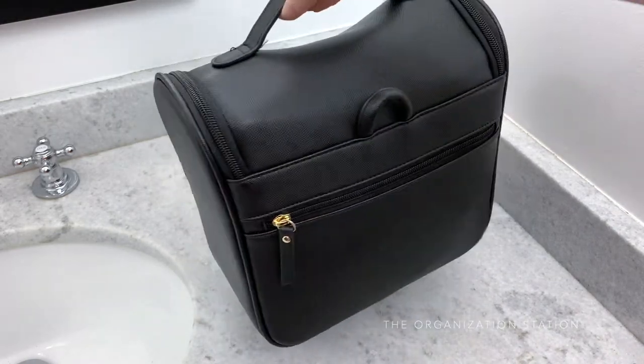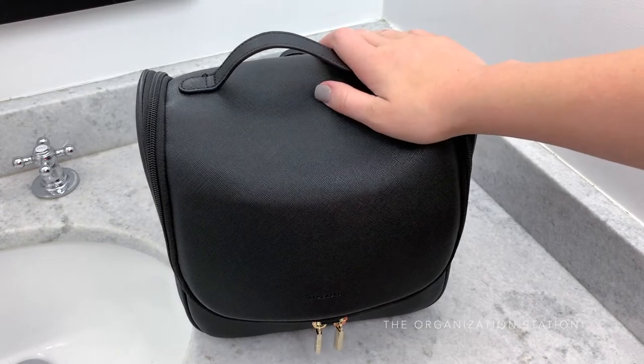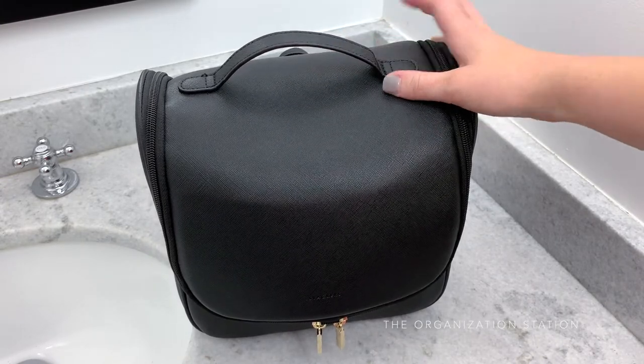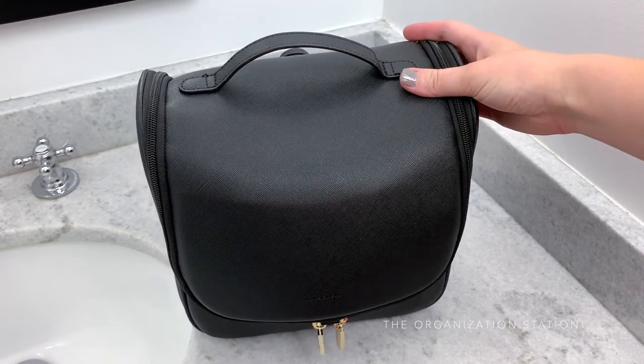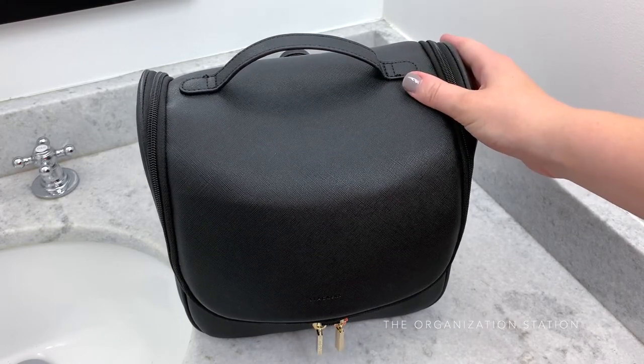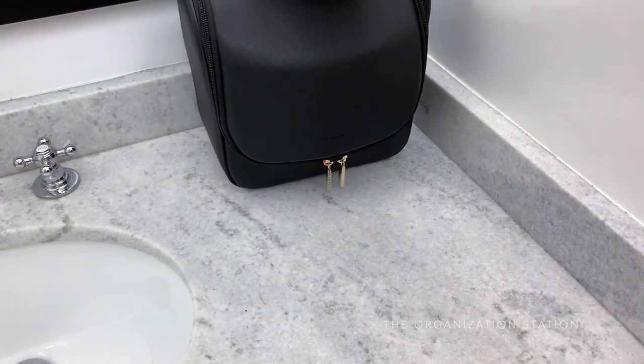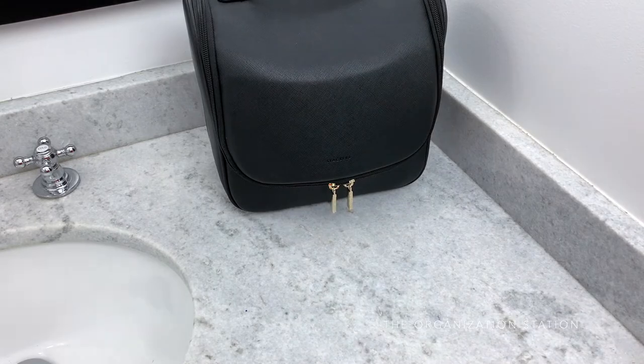Today I'm sharing carry-on toiletry organization and tips as to how to pack your toiletries. All toiletries and makeup items are kept in this toiletry bag. It is always fully stocked and ready to go. Whether it be an extensive trip or just an overnight, all I need to do is grab this bag from the bathroom, toss it in the suitcase or the weekend bag, and I am good to go.